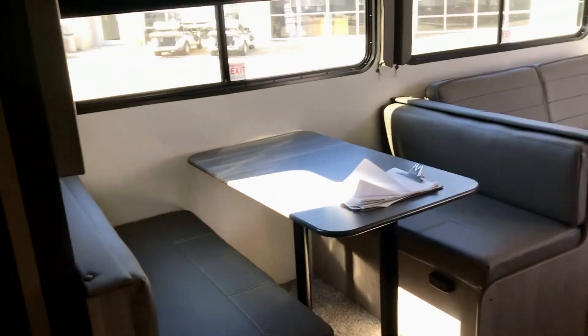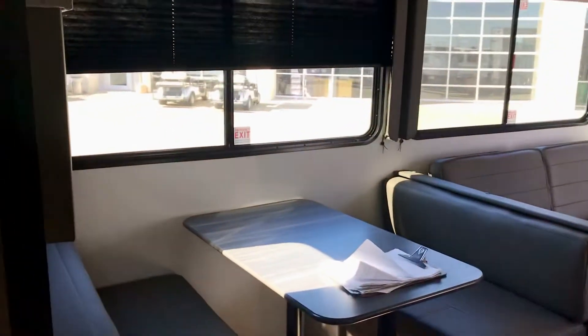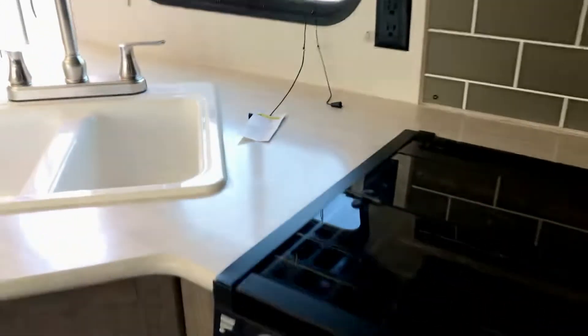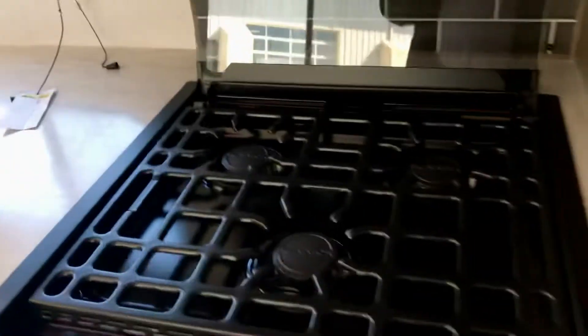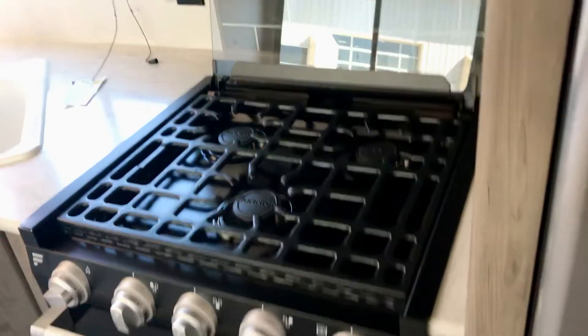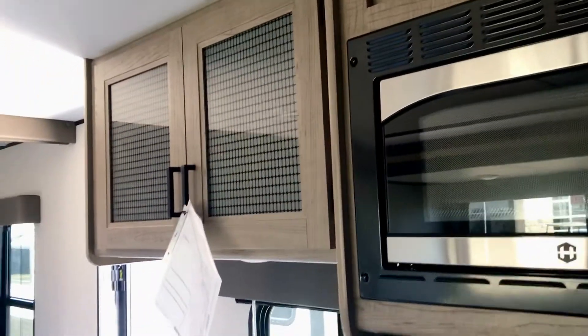This model has a big slide-out with a booth and a sofa that both make into beds, so you've already got quad bunks plus that huge slide-out. On this side you've got the fridge, a nice stove — it's a three-burner cooktop — along with an oven, microwave, pantry space, and drawers.